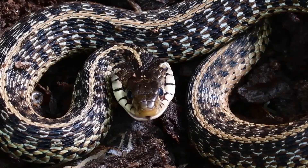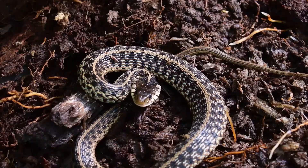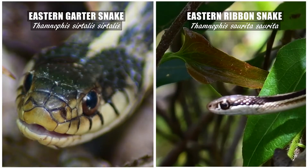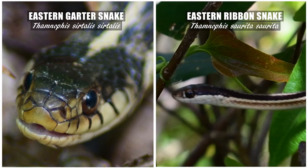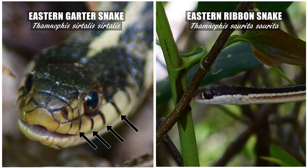This one looks like it woke up on the wrong side of the bed. Whoa! Koa did not make a friend on that day. This species does look a lot like the eastern ribbon snake, but the easiest way to tell them apart is the eastern garter snake has black lines running vertically on the lower side of the head, while the ribbon snake does not.